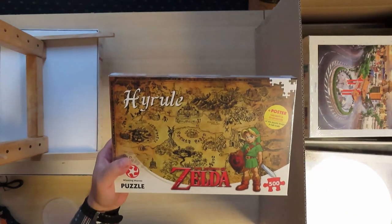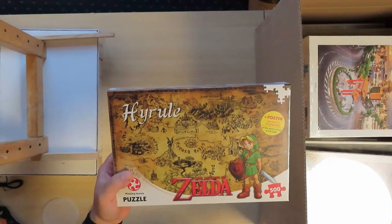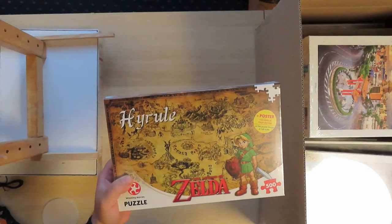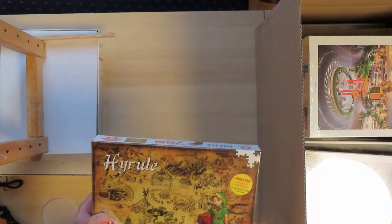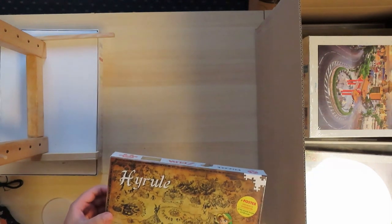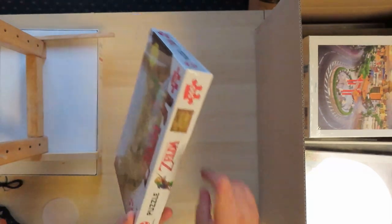This one was actually a bit cheaper and I said why not. It's from Zelda. I've actually never played Zelda — I didn't have a Nintendo, but I was always a Mario fan and stuff. 500 pieces.